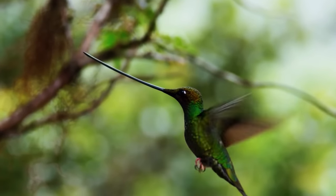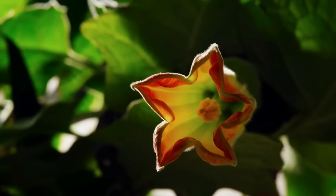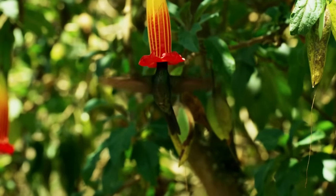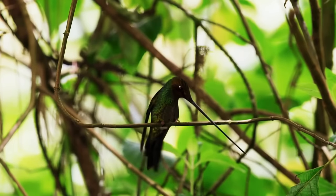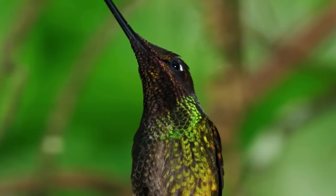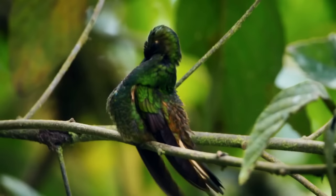Sword-billed hummingbirds, both male and female, have several mates to maximize reproductive success. The male will not help build the nest or raise the chicks after mating. Females often deposit two eggs in camouflaged nests constructed of plants and moss. Chicks are blind and immobile when they're born, relying on their mother for nourishment and safety. The chicks are ready to leave the nest after only about 7 to 10 days.